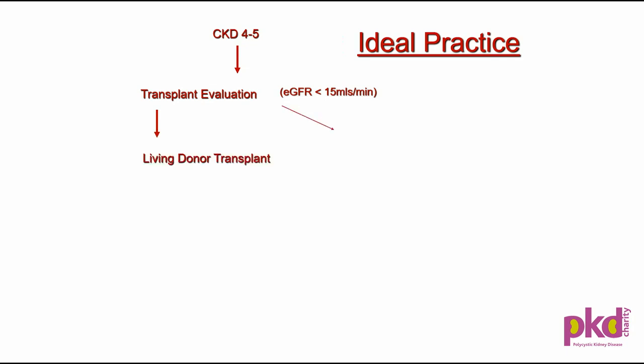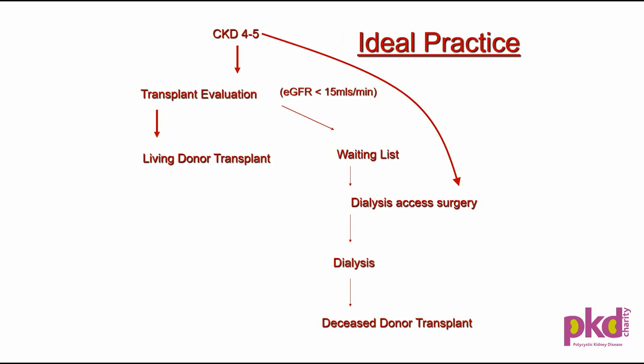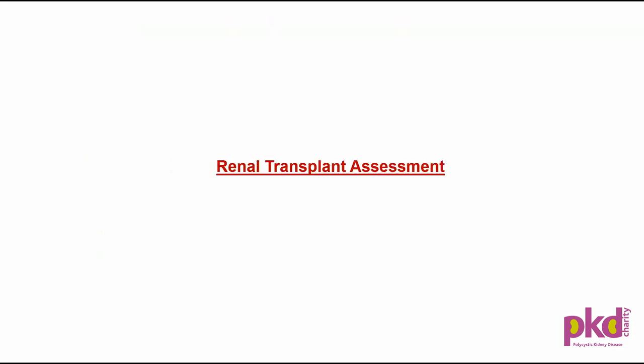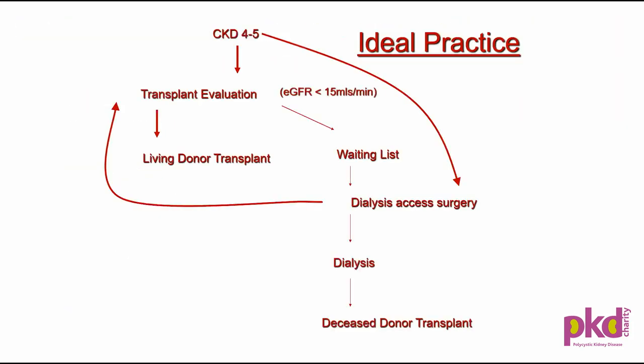The current and ideal practice is: as soon as the GFR falls to around 15–20, patients are referred for transplant evaluation. We do transplant assessment jointly with physicians. They are put on the waiting list as soon as GFR is below 15, or have a living donor transplant if available. While on the waiting list, they have dialysis access surgery and go on dialysis if they didn't receive a transplant.